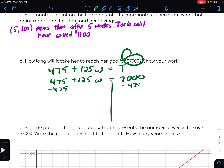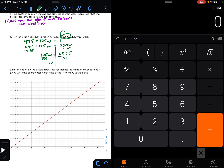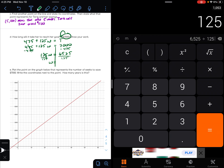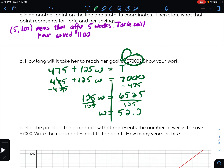Just like we did before, we're going to subtract $475 from both sides. That leaves us with $125W equals $7,000 minus $475, which is $6,525. Then $125 times a certain number of weeks gets us to $6,525, so we divide both sides by $125. That gives us W equals $6,525 divided by $125, which is 52.2 weeks — a little bit over 52 weeks.